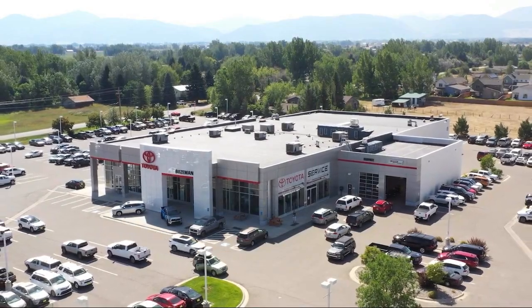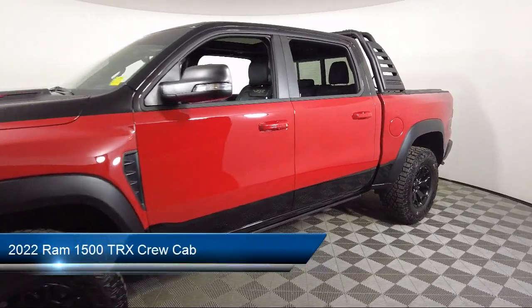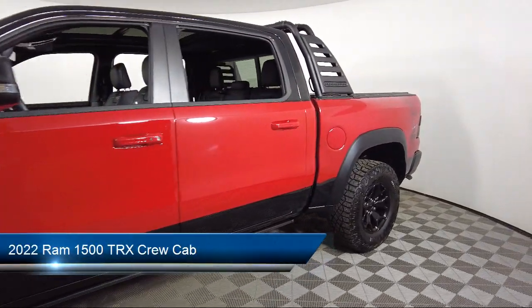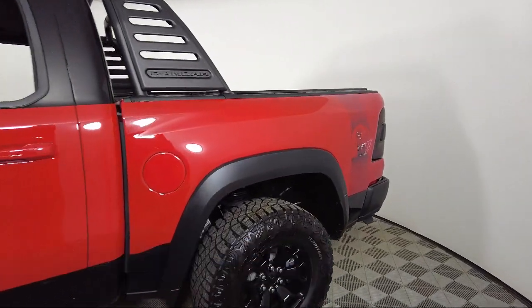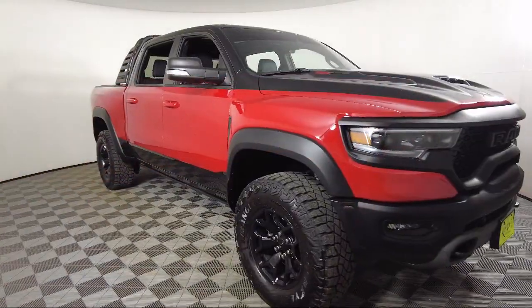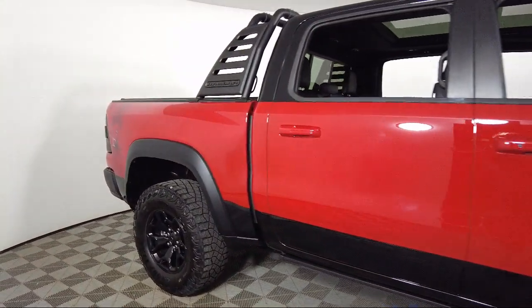Welcome to Toyota Bozeman, and here's a look at another one of our great vehicles for sale. It comes equipped with blind spot and cross path detection, navigation, rain sensitive windshield wipers, adaptive cruise control with stop and go, and a leather steering wheel with auto tilt away.